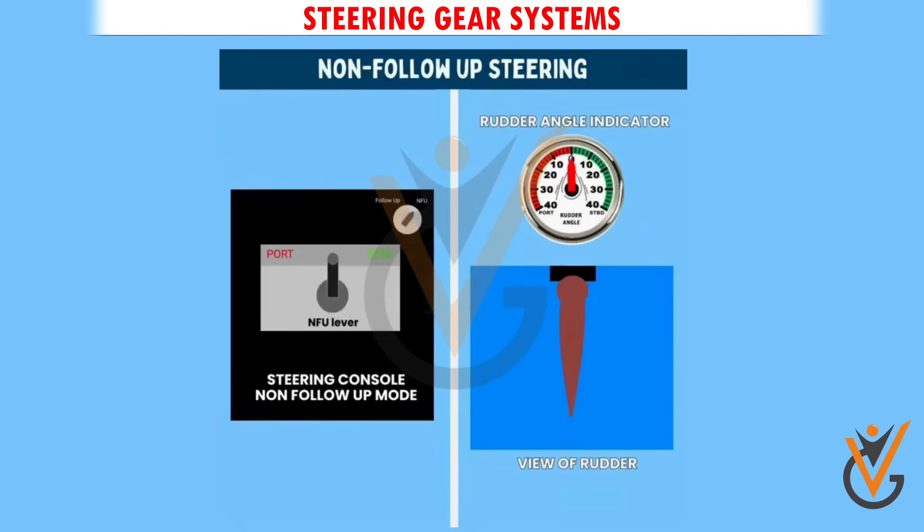NFU mode — Non-follow-up mode. This mode of steering is not done with the steering wheel, but is done with the NFU lever or joystick. The NFU lever does not have any markings. As long as this lever is kept pressed, the rudder will continue to turn.